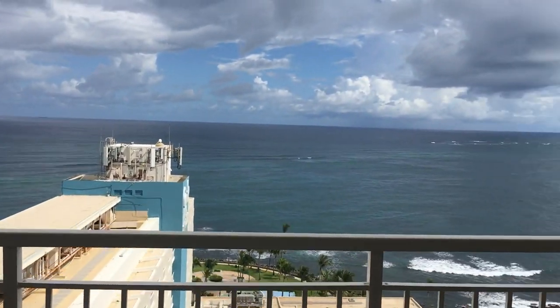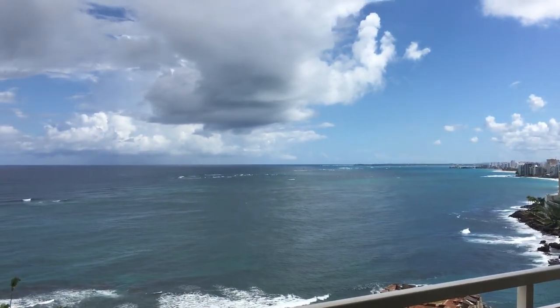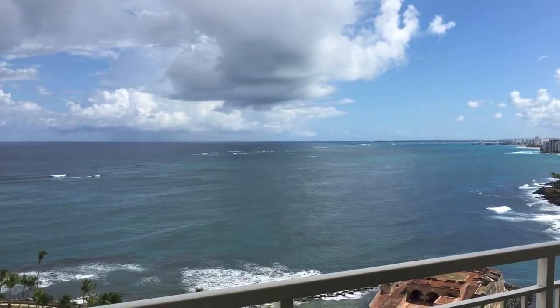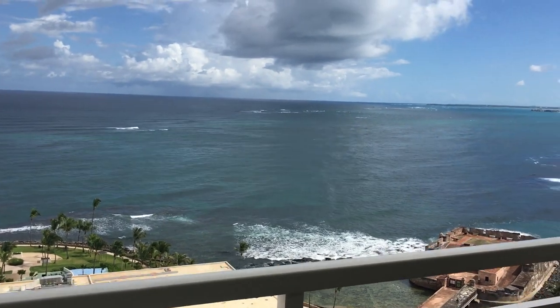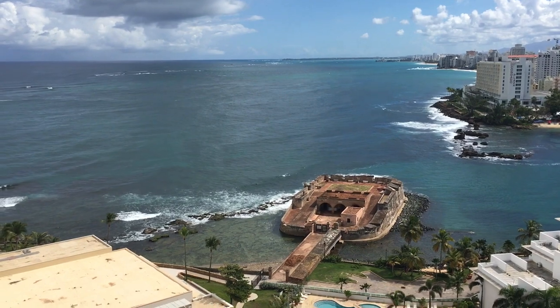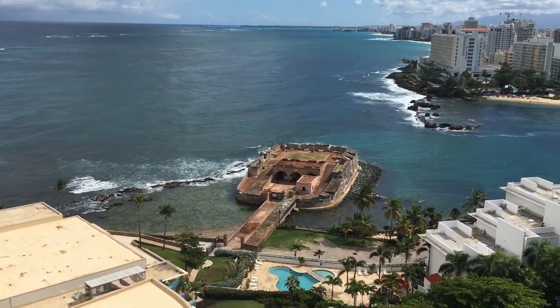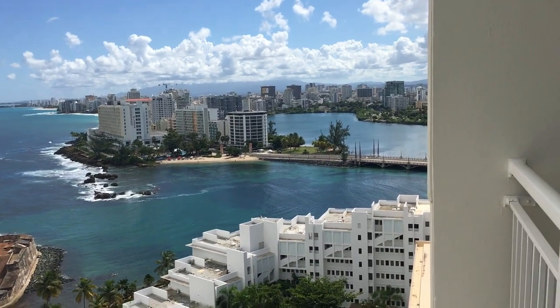As always I start with the view because that's why you come to Puerto Rico. You come for the beach, the sand, this gorgeous ocean view. So right now we're overlooking the Condado area.